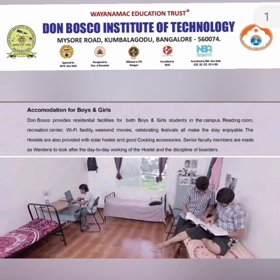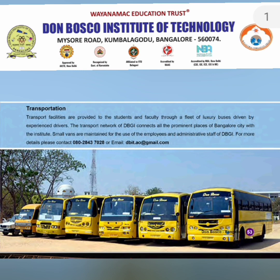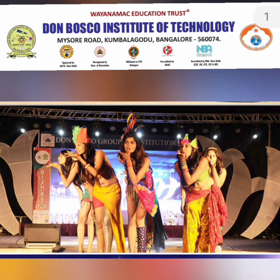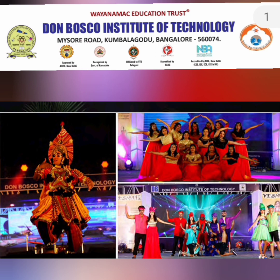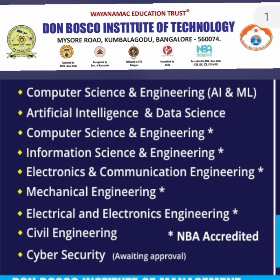These are some pictures of the sports facilities as part of the college infrastructure. They also provide hostels for both boys and girls. Transportation is available in the nearby areas. These are some pictures of their annual fest which happens periodically, as well as participation pictures from other events.